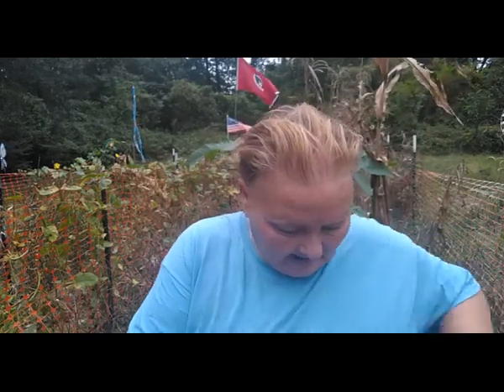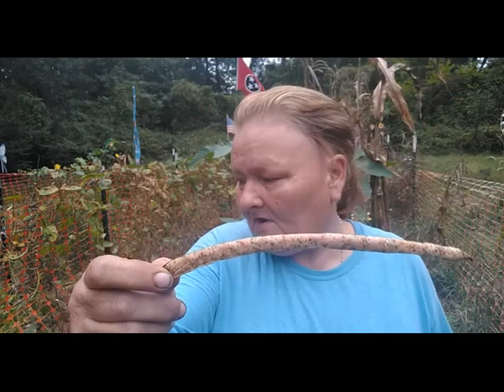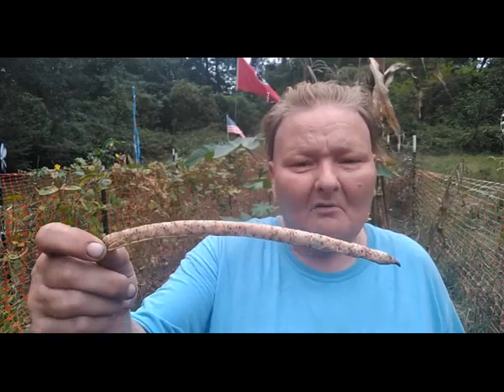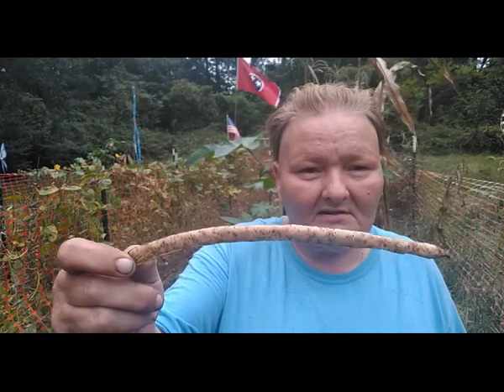I hope this video encourages you to grow field peas. All you need is a simple trellis - simple and easy. Let me show you the beauty. Look how long this is - the pigot peas. Look how long that pod is, and that pod is full of seeds. Seed stock, dried seeds to go up into the pantry.